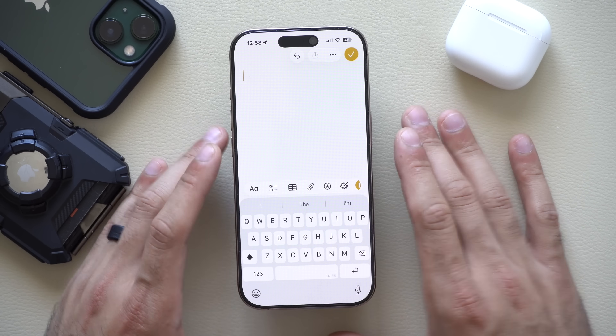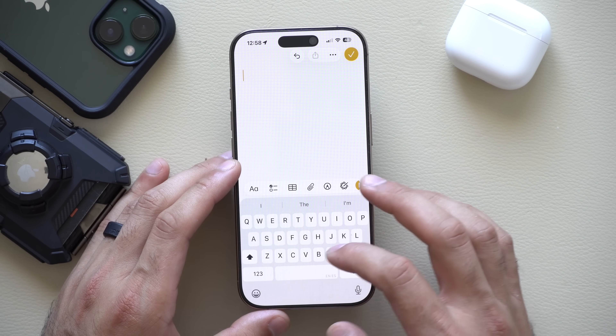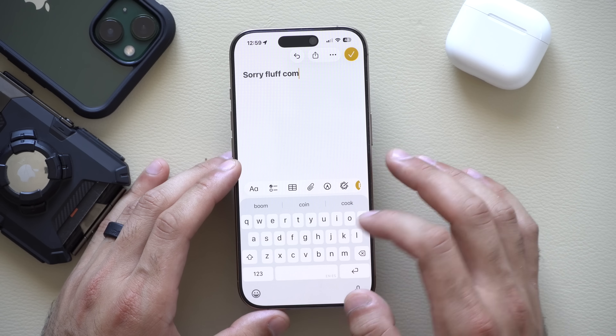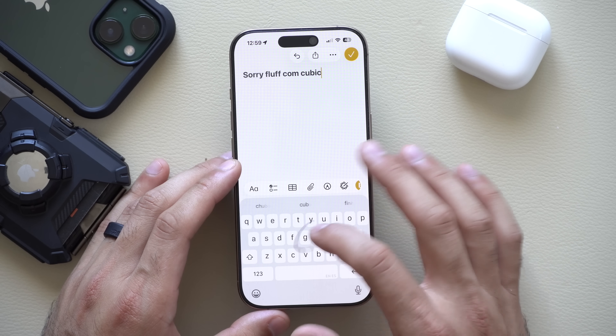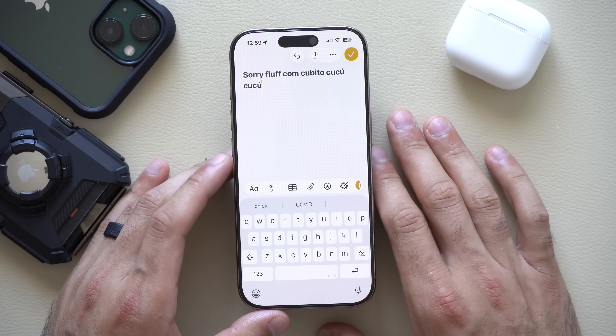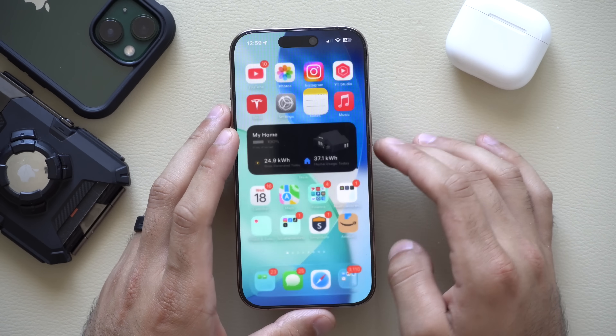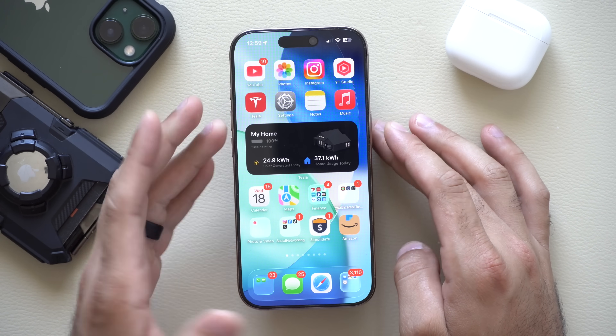In the Notes app, the keyboard has also been updated. Not only is the haptic feedback different now when you use swipe-to-type, but Apple has improved the haptic feedback so now you can feel when a swipe starts and when it ends.